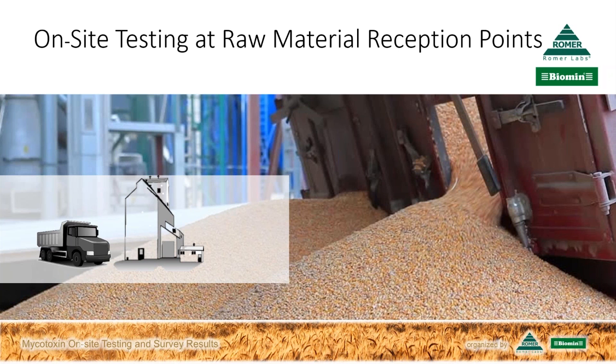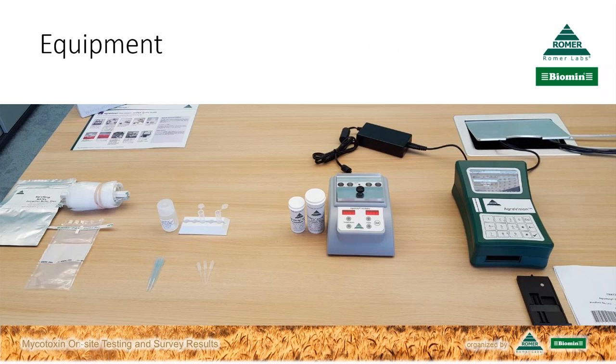How easy is it for someone new to this to start doing on-site mycotoxin testing? It is very easy—basically everybody can do it. The setup is very simple and fast. All you need is a room with a standard power supply; everything else can be provided by representatives of Romer Labs. The handling requires only a few procedural steps, and you can learn it within half an hour.